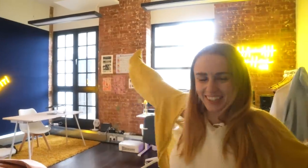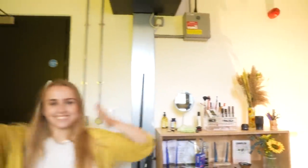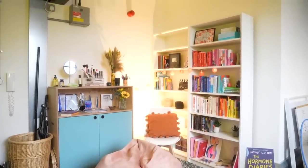Hello, welcome back. It's studio tour time — come on in. Welcome to the filming corner, the bit of the studio that I've basically made to look like my home.